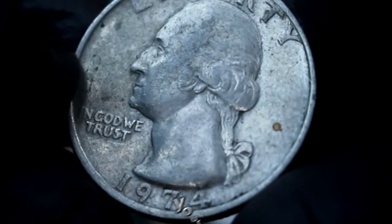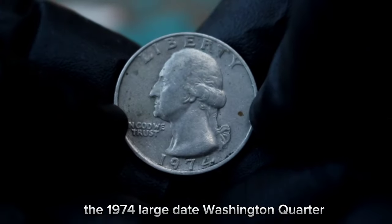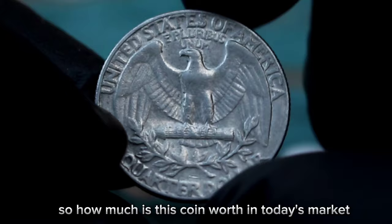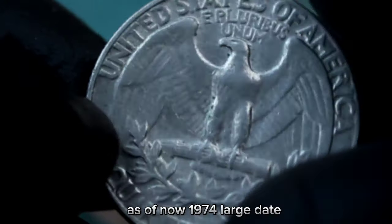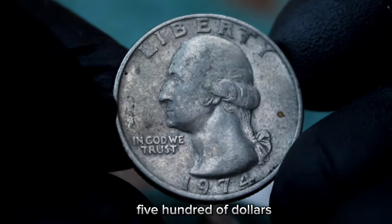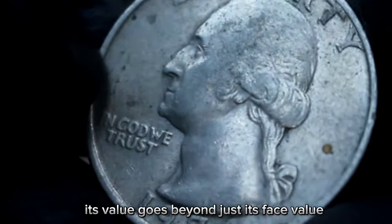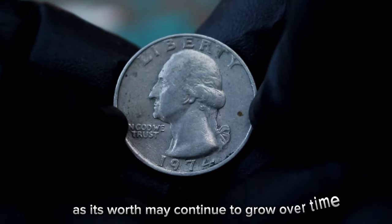Your coin being in fine condition means it has some wear but still retains its major details. Despite this wear, the 1974 large date Washington quarter without a mint mark can still hold significant value, especially to collectors completing a set or looking for specific mint variations. The value can vary depending on condition and current market demand — as of now, a 1974 large date Washington quarter without a mint mark in fine condition can fetch anywhere from $97,500 or more in the collector's market. If you have one of these coins, take good care of it, as its worth may continue to grow over time.